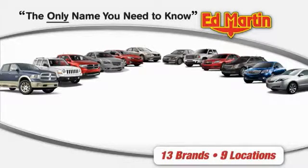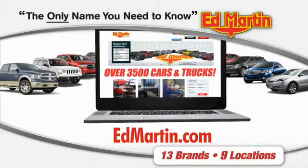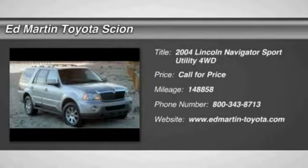Thank you for clicking our video. You can also shop over 3,500 more cars and trucks online at edmartin.com. 2004 Lincoln Navigator.